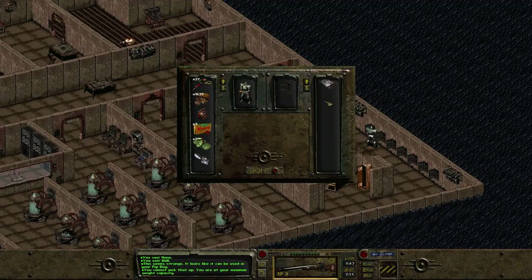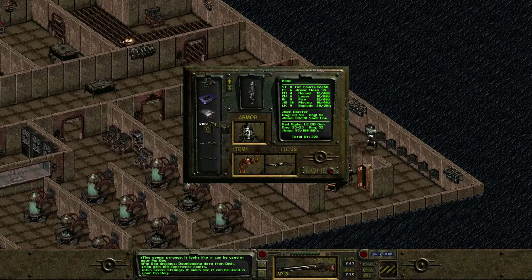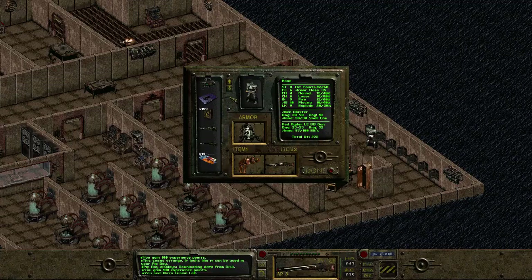We'll grab this holodisc, of course. Okay, let's learn this stuff here — inject it into our brain.